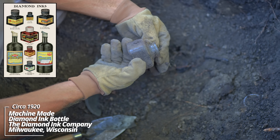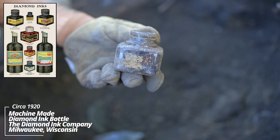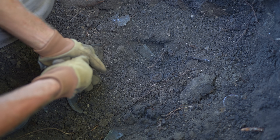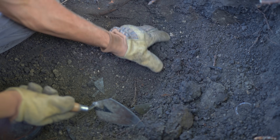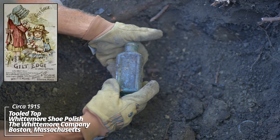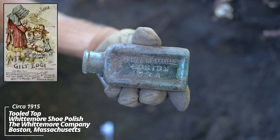Oh wow - big old ink. Yeah, the Diamond Ink Company. They were a major manufacturer of inks back in the day. You can see there's still a paper label on the front. There we go - it's a Whitmore shoe polish bottle from Boston. This was one of the most, if not the most, popular shoe polish in its time. This is early machine made, that same World War One era.